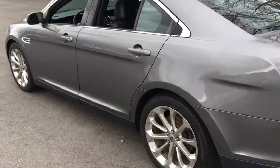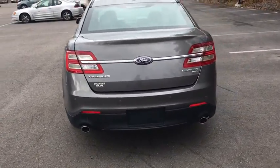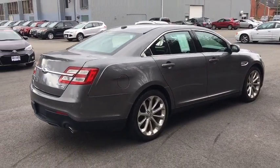Front floor mats, four-wheel disc brakes, cruise control, ABS four-wheel, auto-off headlights, universal garage door opener, AM-FM stereo radio, premium sound system.